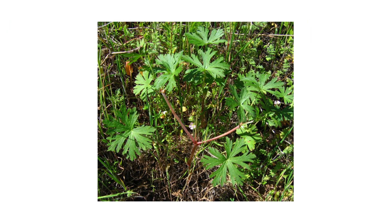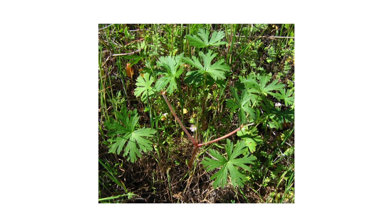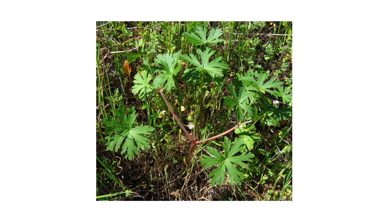In this video, we'll go over how to identify Carolina geranium, how to get rid of this weed on your property, and how to prevent it from growing back.